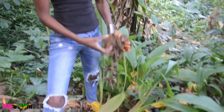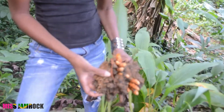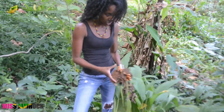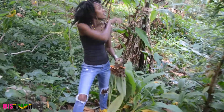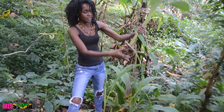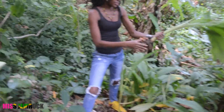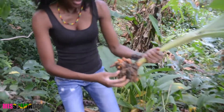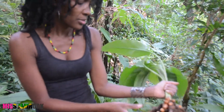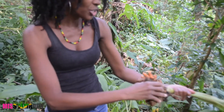Turmeric is a potent antioxidant, anti-inflammatory, antimicrobial and anti-cancer agent. And this is all organic, grown in the hills of a community called Ginger Hill.